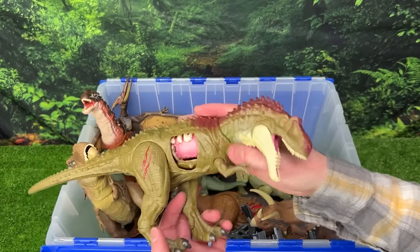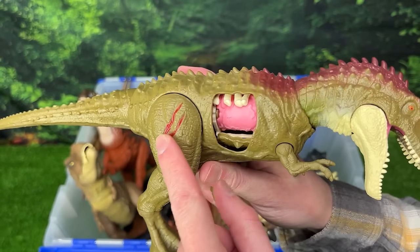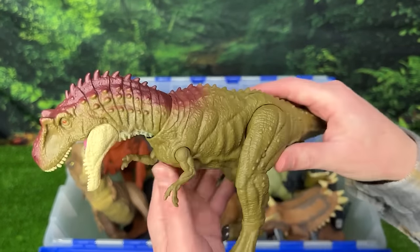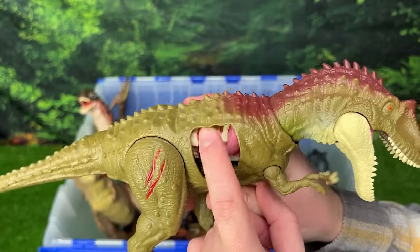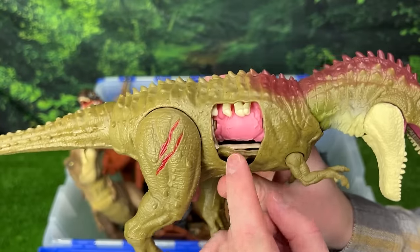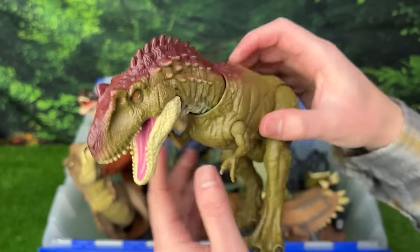Over here we've got an Albertosaurus figure with extreme battle damage on the side, plus some on its skin as well. And just like the Allosaurus that we saw earlier, you can flip down the rib cage and see the stomach underneath, or you can close it all completely and hide the battle damage entirely.